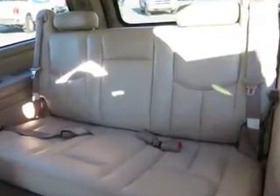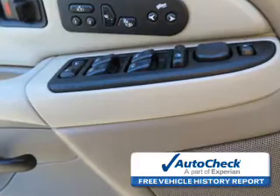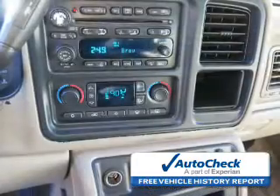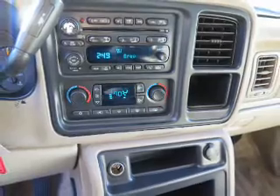And adjustable tilt steering wheel. Be confident in your purchase with an AutoCheck Vehicle History Report, the industry's trusted vehicle history provider. Let us put you in the driver's seat today. Call or click to contact us.